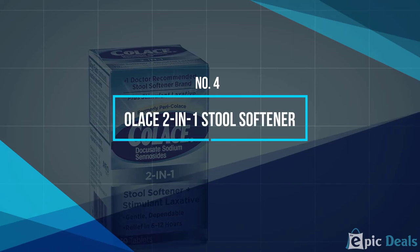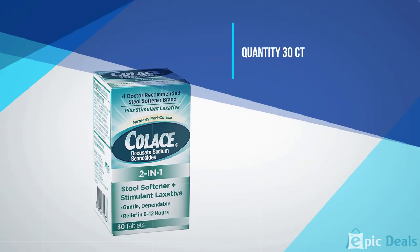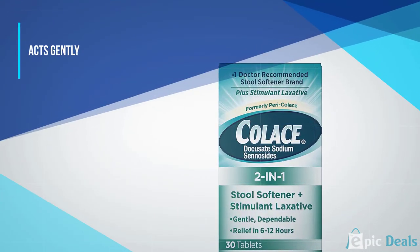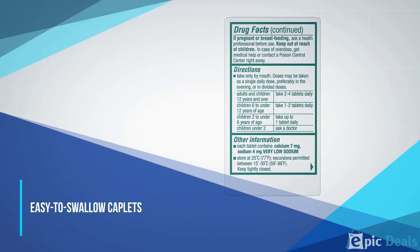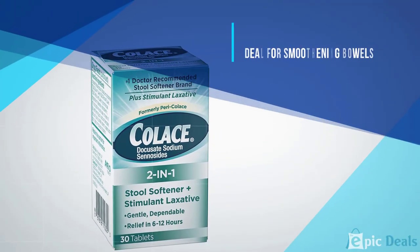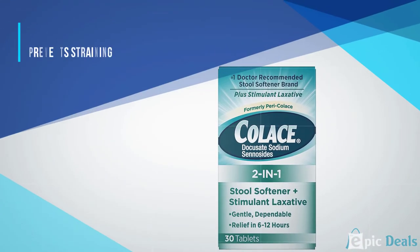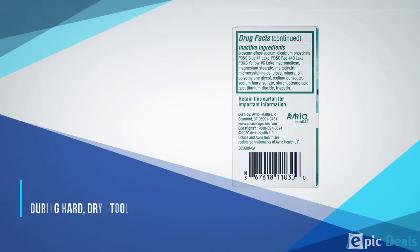Number 4: Colace 2-in-1 Stool Softener. Colace 2-in-1 Stool Softener and Stimulant Laxative makes your stool softer for more comfortable trips to the bathroom. Its stimulant laxative triggers intestinal contractions to help bowel movements push through your system more quickly. You can take 2-4 tablets per day and should start feeling relief in 12-72 hours. Dietary changes like eating more fibrous foods and drinking more water can alleviate some symptoms, and adding a combination stool softener and laxative can help if you still have occasional problems with constipation.